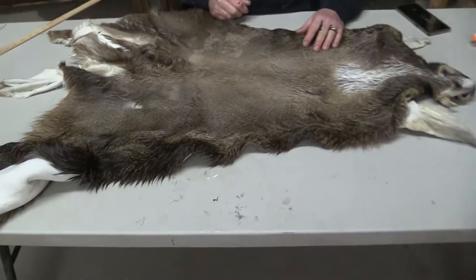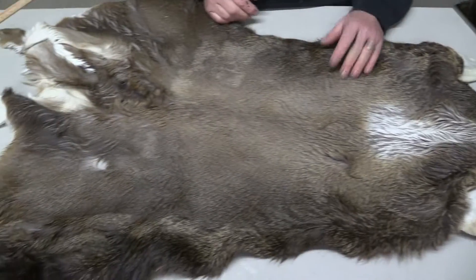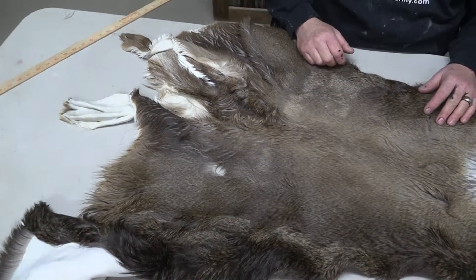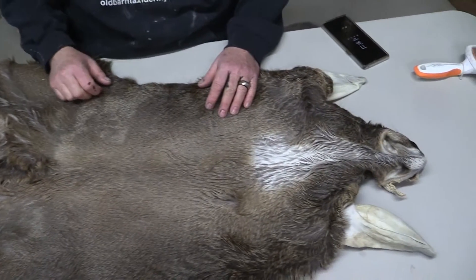Whitetail OBT 775. It's a 7.5 by 17. We grade everything. This could grade as a commercial plus piece, but it's a nice piece — we'll just put it as a commercial piece because it's small.